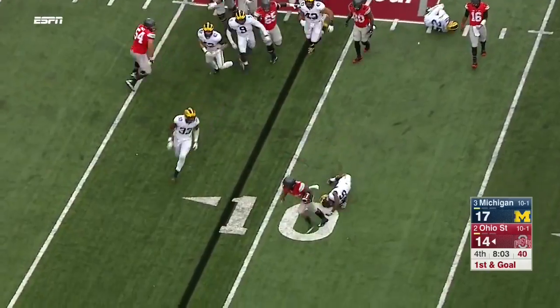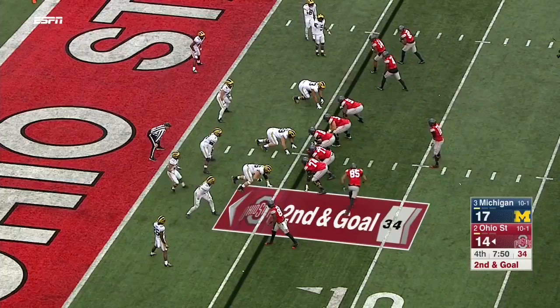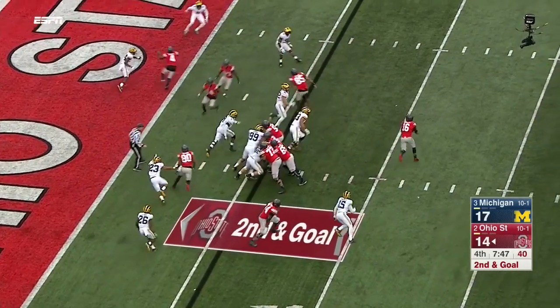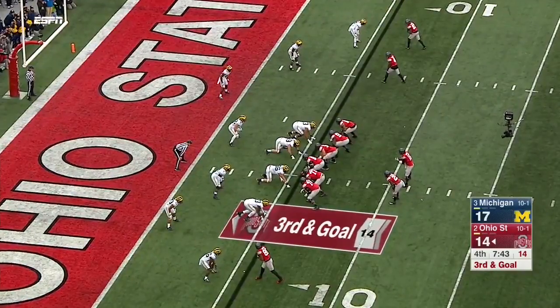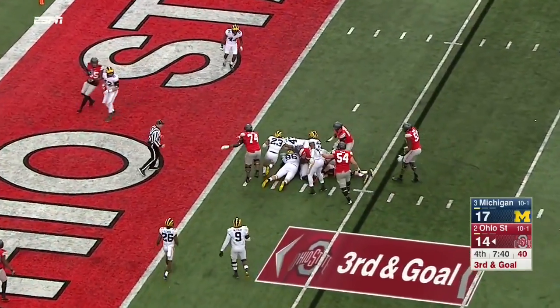Weber trying to get the edge, slips one tackle, cuts it back, hit hard at the six-yard line. Barrett rolling — hit as he throws, a dangerous pitch into the end zone — and goal. Barrett keeping all the way into heavy traffic, knocked down at the two.